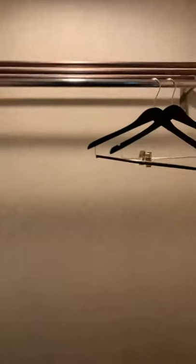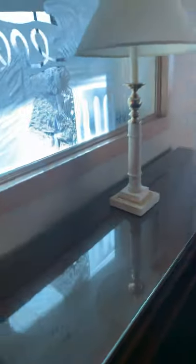First one is the closet — light in there, some hangers. And here's the first bathroom.